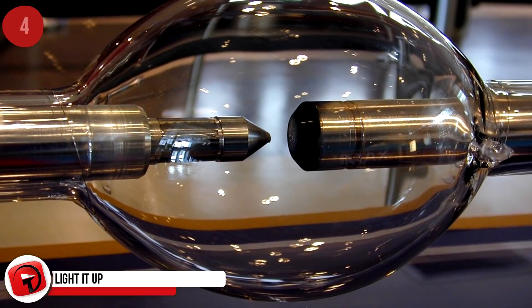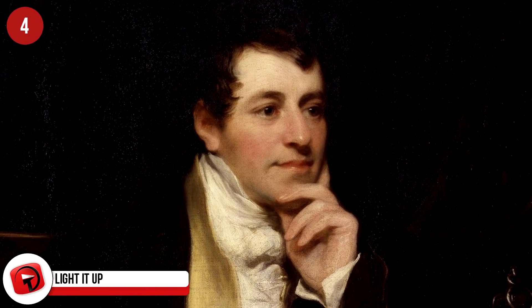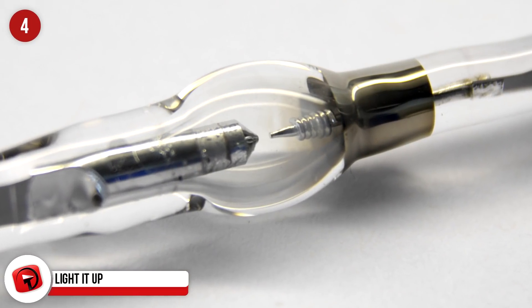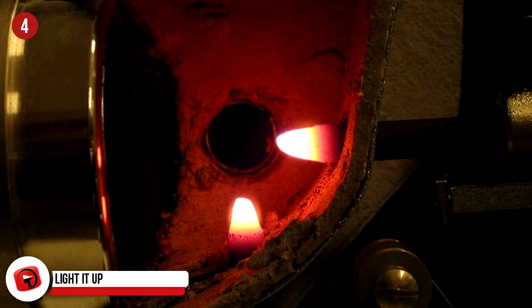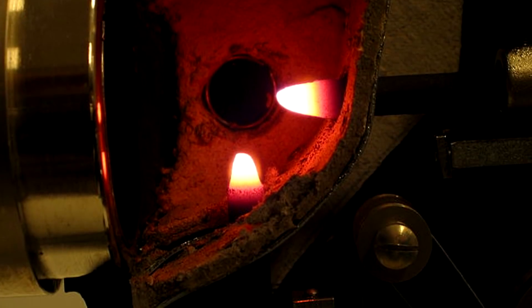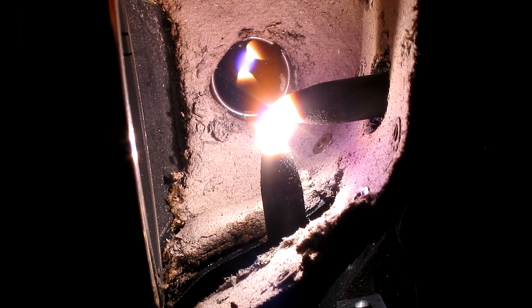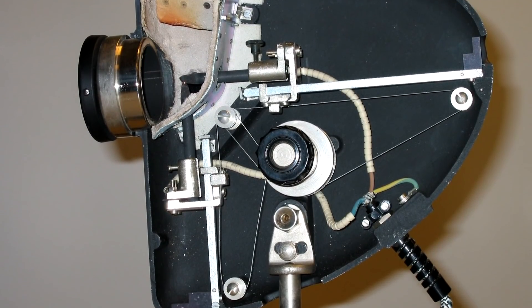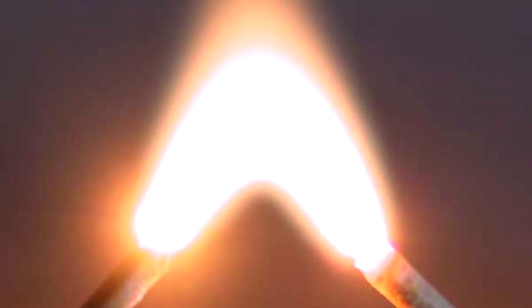Light It Up. An arc lamp was the first practical electric light, invented by Sir Humphrey Davy in 1807. An arc lamp is a lamp that produces light by an electric arc. Davy used a battery made from 2,000 cells to create an arc sitting between two charcoal sticks. It wasn't very practical at first, but that changed dramatically when electrical generators were invented in the 1870s. We still use arc lamps today — you'll find them in film projectors, floodlights, and searchlights.